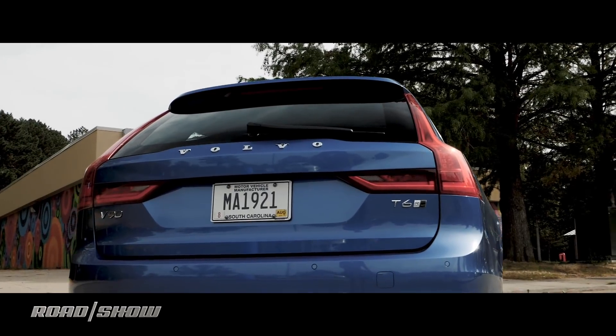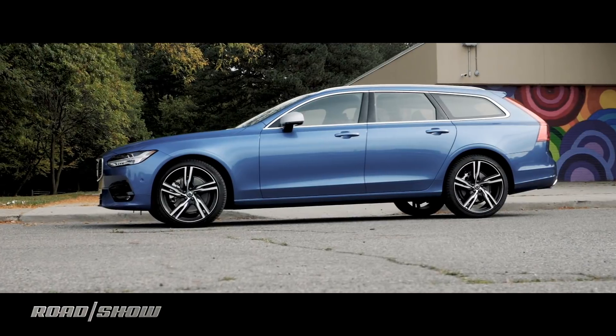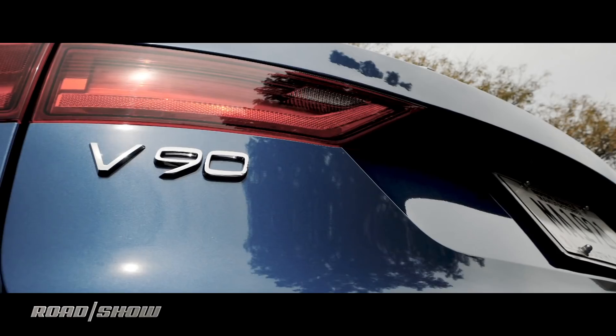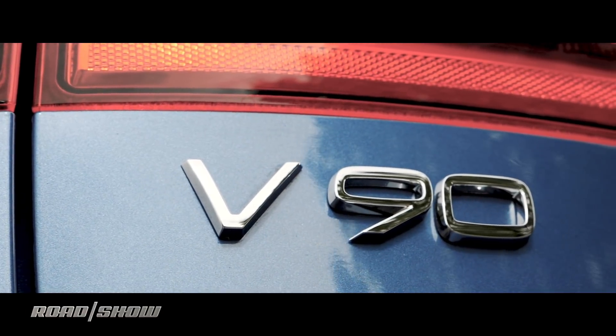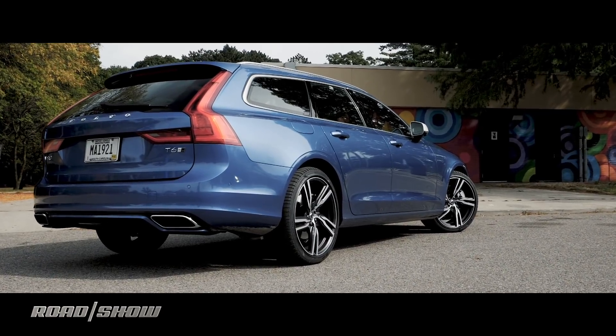The Jaguar XF Sportbrake, the Mercedes-Benz E-Class Estate, and this, my favorite of the litter, the Volvo V90. It takes everything good about the S90 sedan and adds a bit more junk in the trunk. Literally.